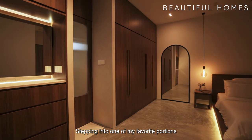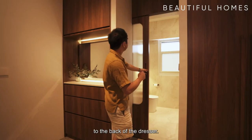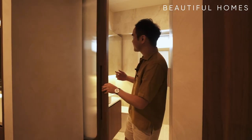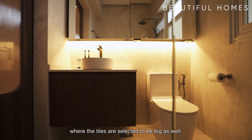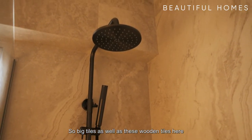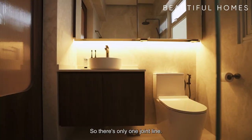Stepping into one of my favorite portions of this master bedroom is this ensuite master bathroom. This you see here is a pocket sliding door — when you slide it open, it conceals behind the dresser. What I like here is this frosted glass: it's concealed so you don't see it from inside, but it makes it interesting. Coming in here, you'll also see this beautiful bathroom where the tiles are selected to be big, which enlarges the space. There are also wooden-look tiles here to emulate wood planks. And over here we've got a beautiful vanity cabinet as well as a mirror cabinet that slides open, so there's only one joint line.